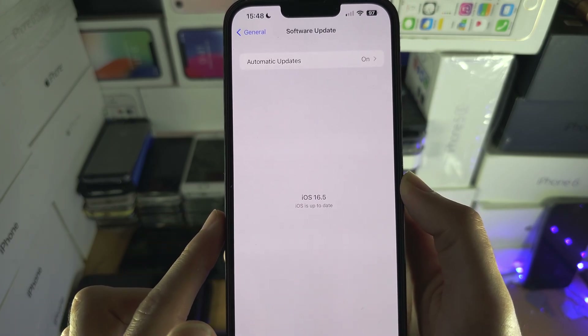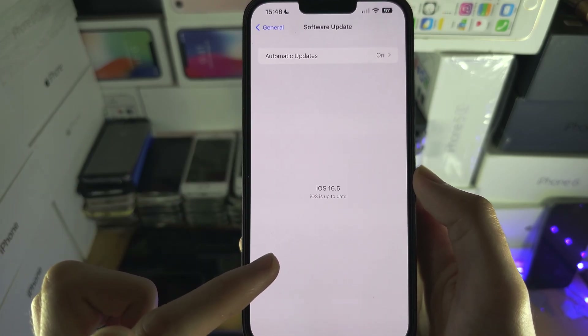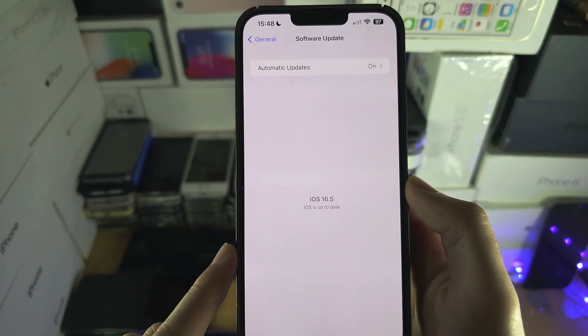The first solution: if you see any iOS 16 update available, you must update to that first.